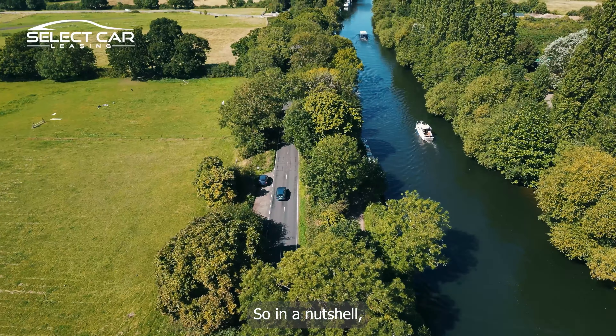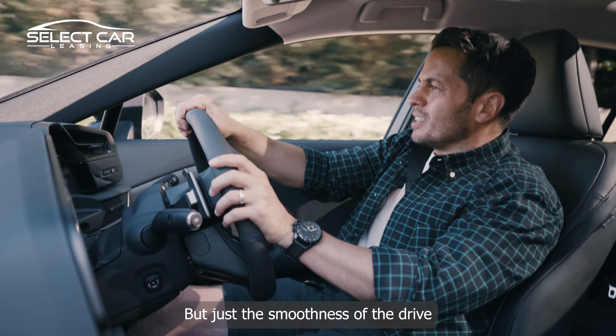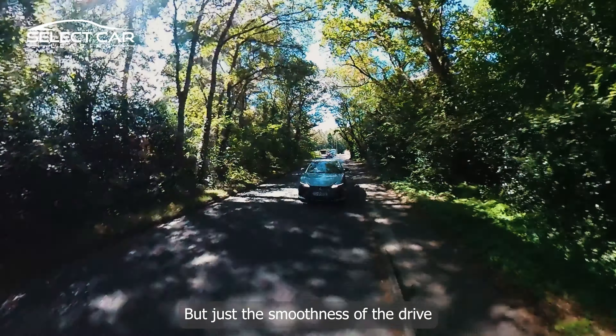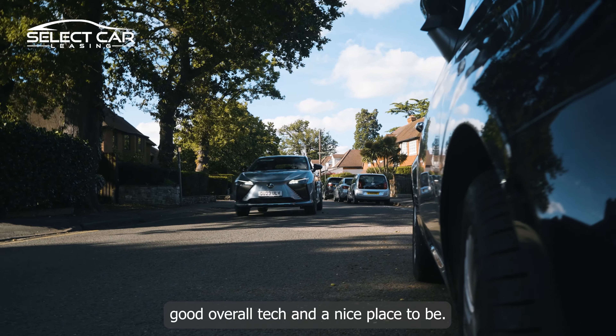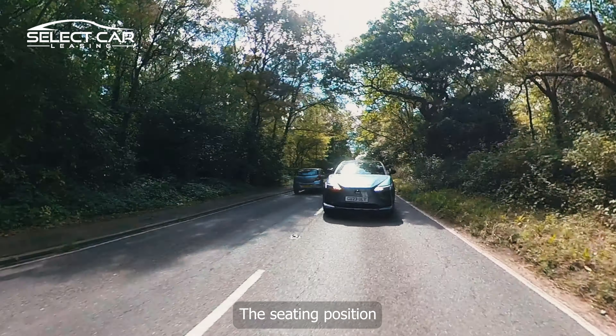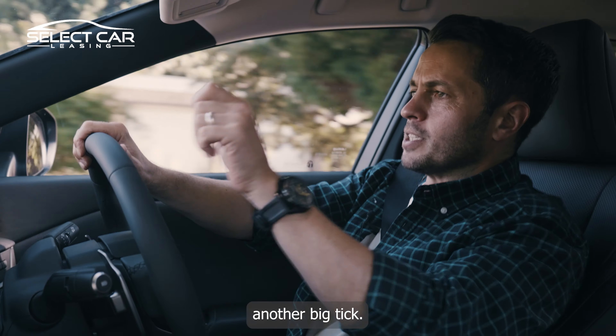In a nutshell, I've really enjoyed driving this Lexus. The smoothness of the drive is very obvious, and yes, generally good overall tech and a nice place to be. The seating position gives nice high visibility — another big tick.